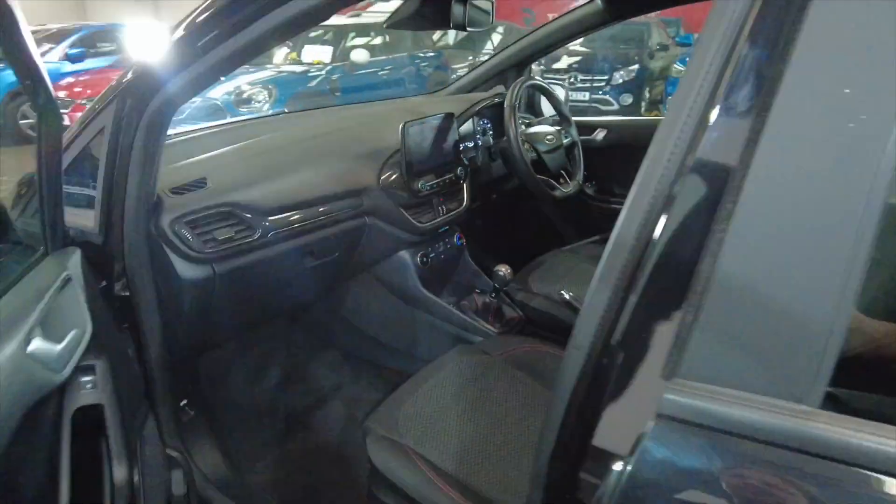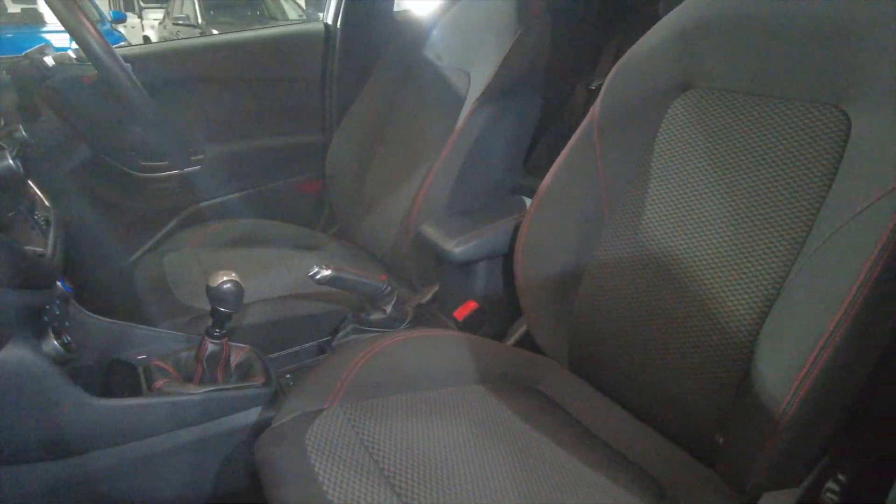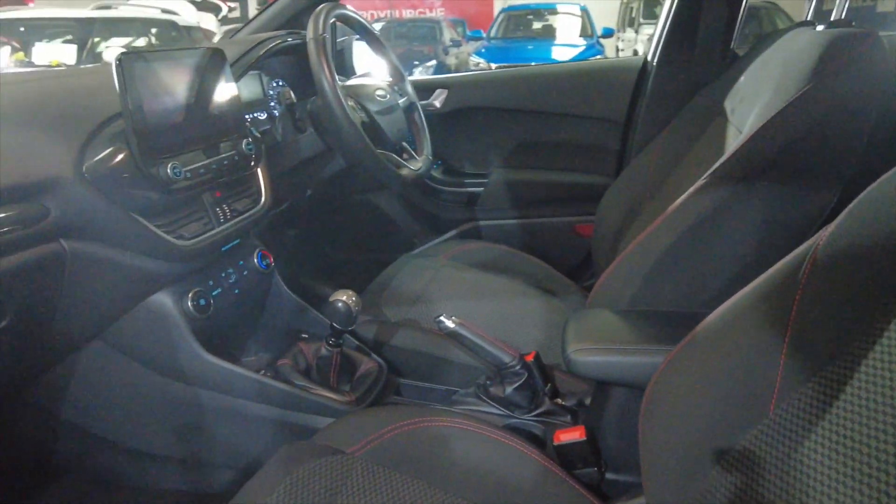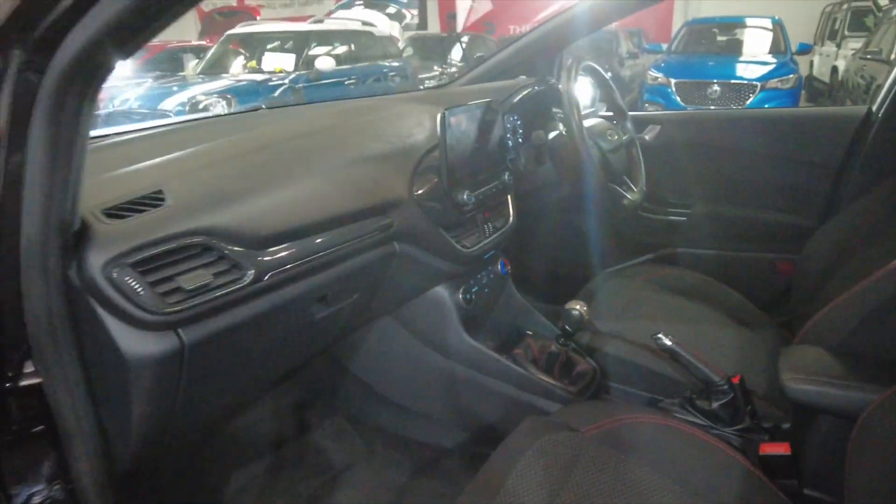You've got electric windows front and rear. Coming to the front, again you can see plenty of space there. Really nice red stitching there on the seats — it's fully adjustable of course, really comfortable and well laid out.